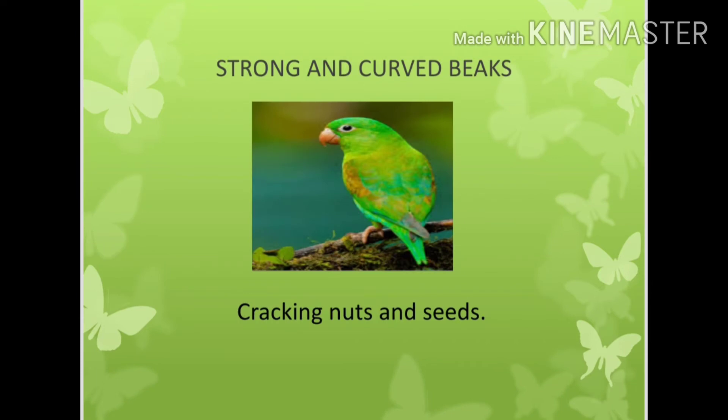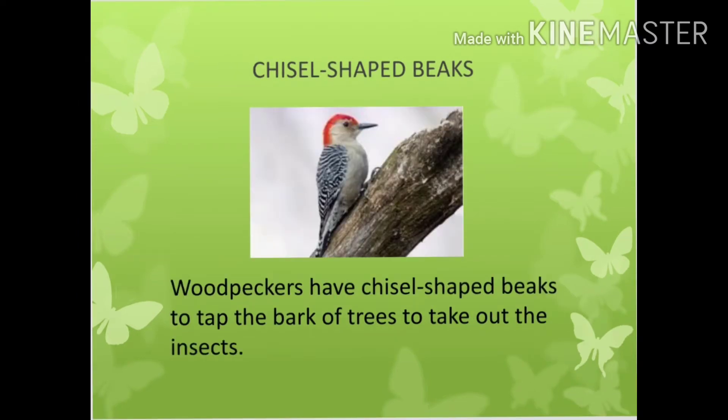Strong and curved beaks are used to crack nuts and seeds. Chisel-shaped beaks: Woodpeckers have chisel-shaped beaks to tap the bark of the trees to take out the insects.